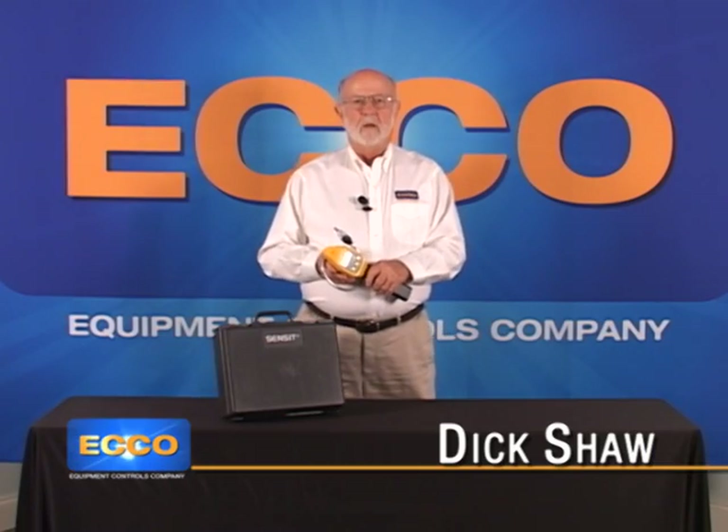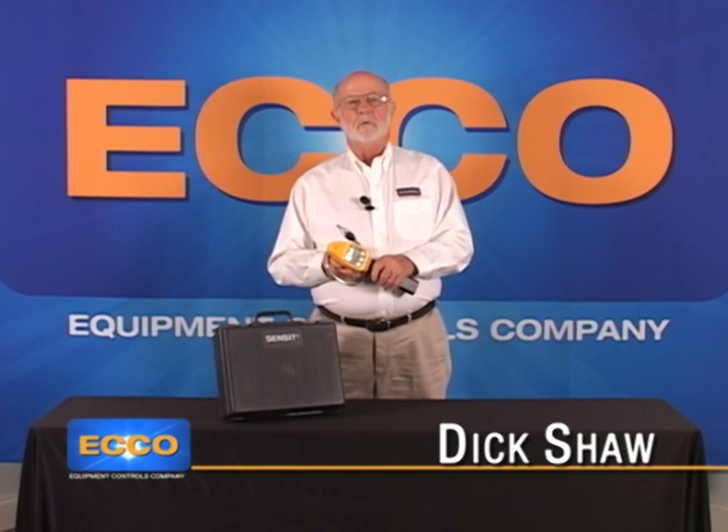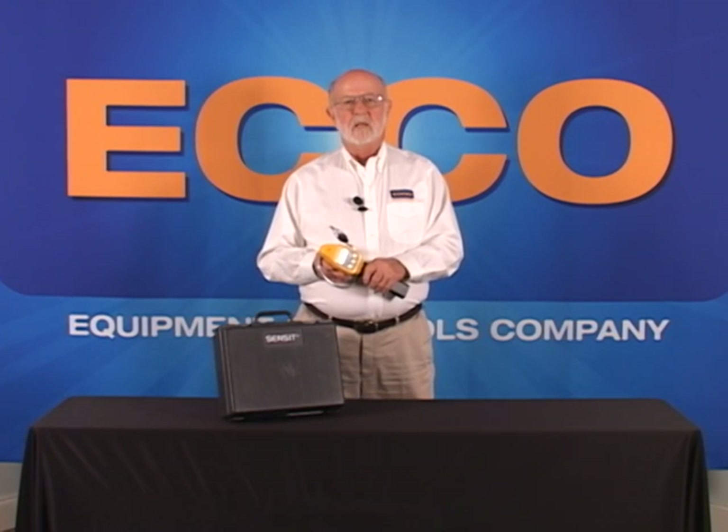Hello. My name is Dick Shaw with Equipment Controls Company. I'm here to talk to you about Sensit Gold CGI leak detectors manufactured by Sensit Technologies.